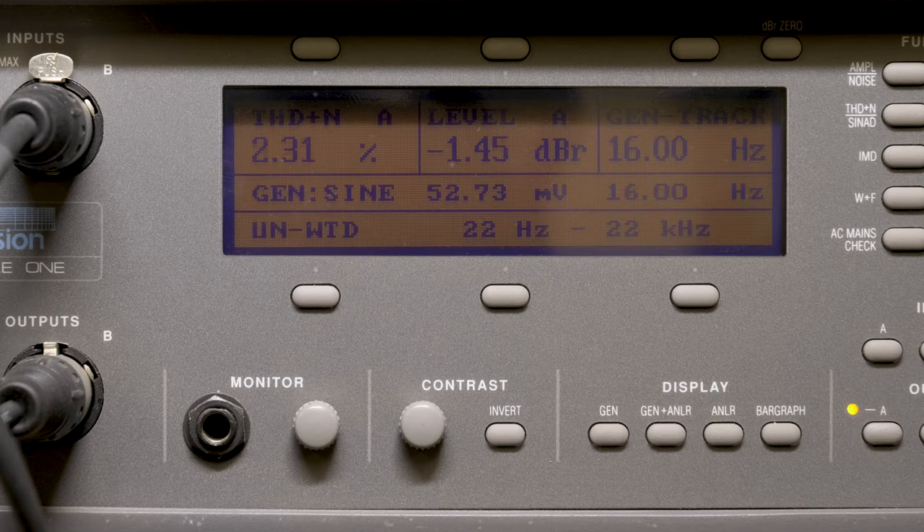First, we ran a test of frequency response, and this for a class D monoblock sub was actually really good. It's flat from 12.5 hertz to 400 hertz, all within 3 dB.